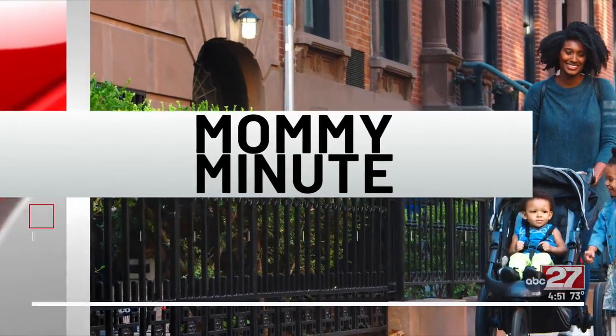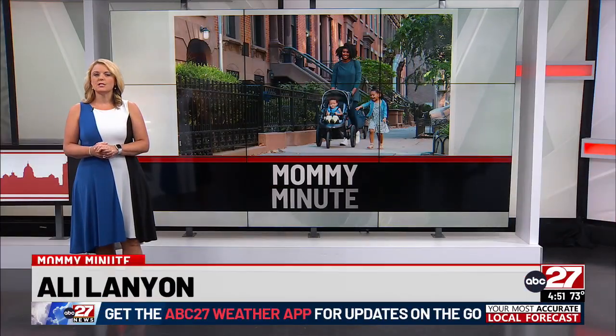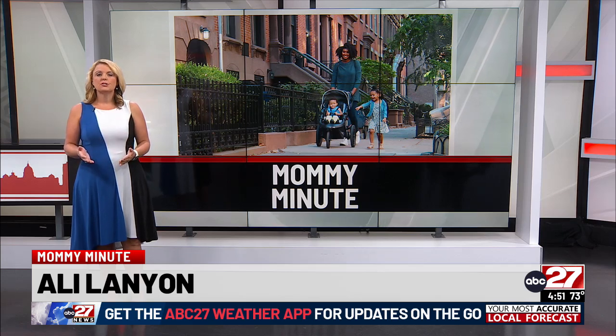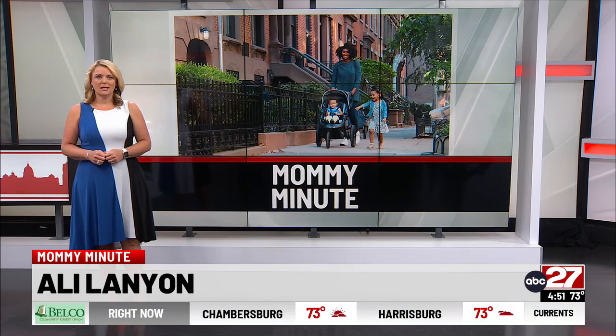In this week's Mommy Minute, poison ivy and bug bites are especially bad this time of year. So if your child gets a rash, what should you do? CVS Minute Clinic shared some advice.